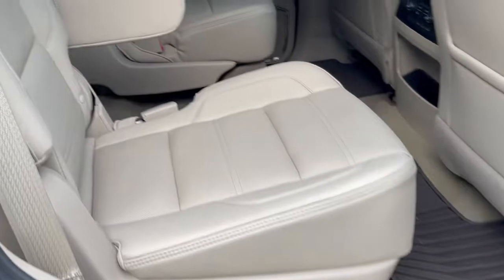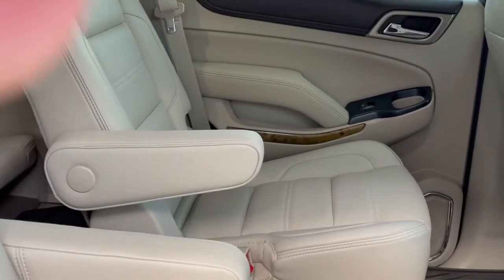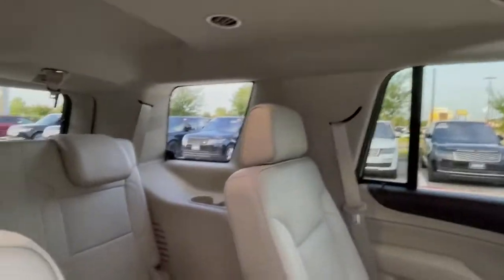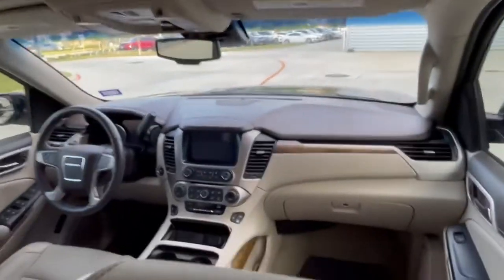He had covers on the back seats because he had a terrier and he didn't want to mess up the seats. Covers on these seats his whole life — never ever used the rear DVD. Got third row back here. Super clean car, I don't think you'll find a nicer one.